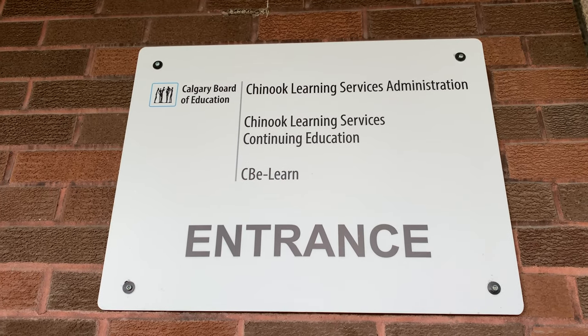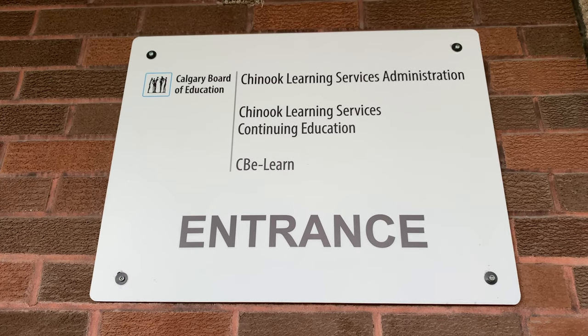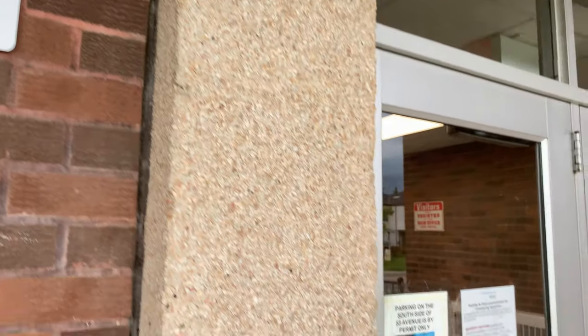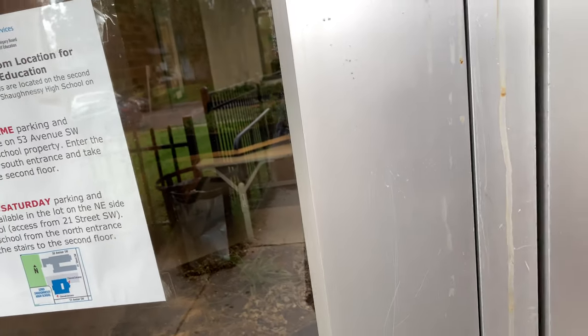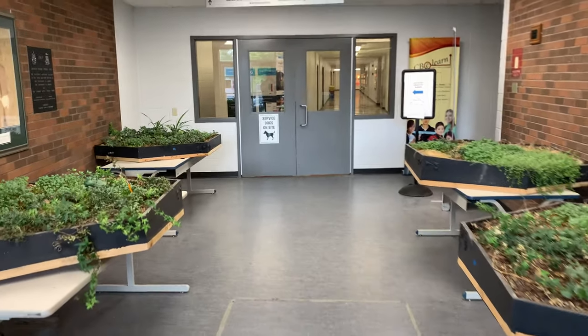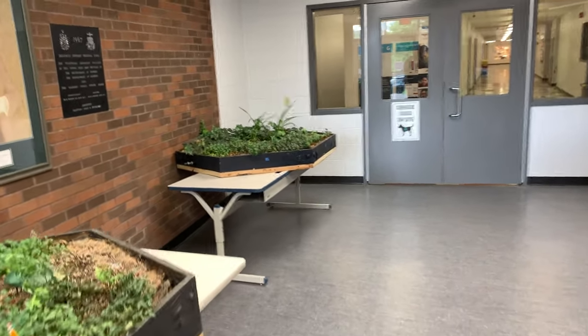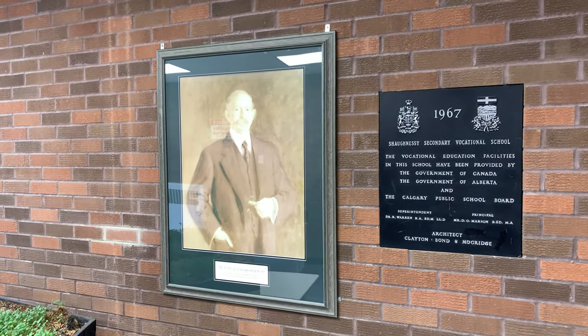I'm very proud of working here at CBE Learn, so I thought I'd give you a little bit of a tour so you can see what it's like when students come to our building. Now most of the students' work is done online; however, we do have a physical building located at Lord Shaughnessy High School.